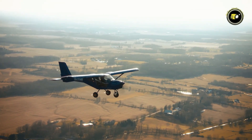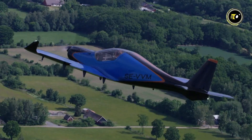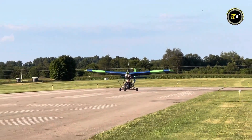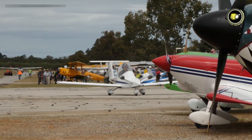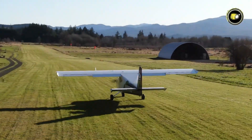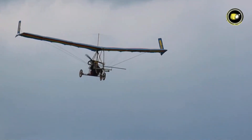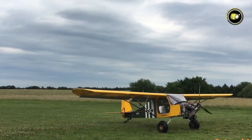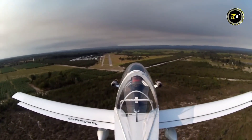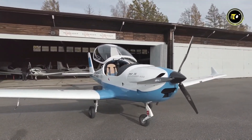Think flying is only for pilots with large planes and larger budgets? Think again! Today, we're highlighting 15 ultralight aircraft that will blow your mind. These small flying vehicles are fast, high-tech, and amazingly strong. Whether you're an aviation buff or you simply adore awe-inspiring tech, these planes are proof that big things do indeed come in small, high-flying packages. Buckle up — this ride through the skies is going to be a wild one.